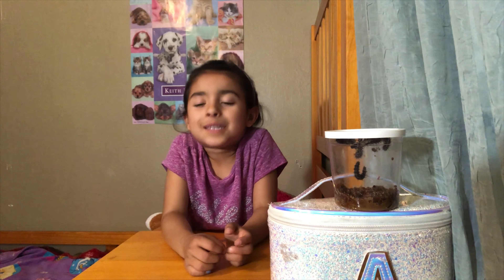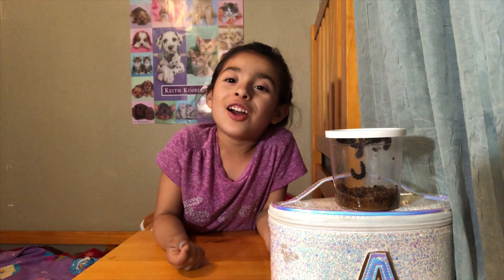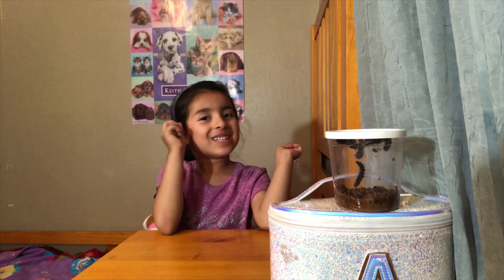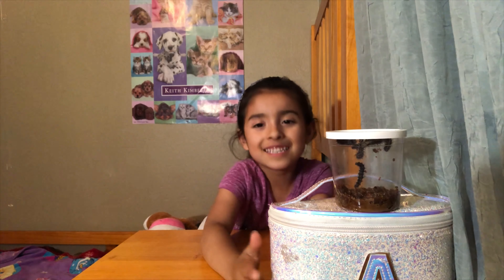Hey guys, it's me Aubrey. I just want to shoot a quick video of the caterpillars, because the caterpillars are about to turn into chrysalises. Can you guys see them?